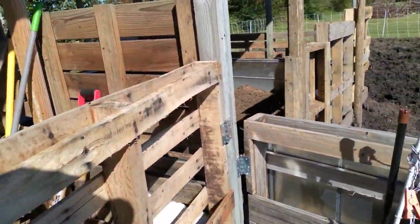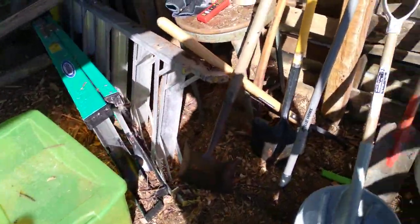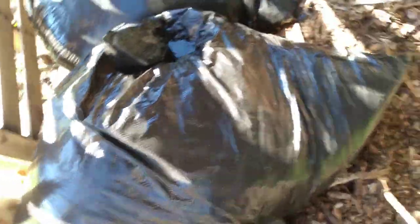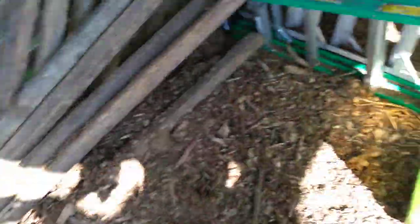We seriously need to put some more wood chips down. Here's our storage area — we have a bunch of tools, we have feed right here and in here, and here are some wood shavings. We got a lot of wood chips from a friend, plus a ladder and some more posts over here.